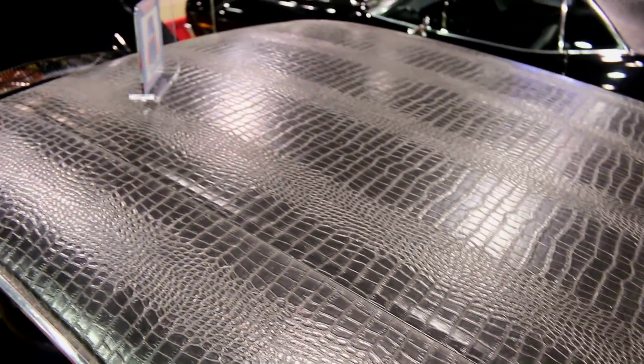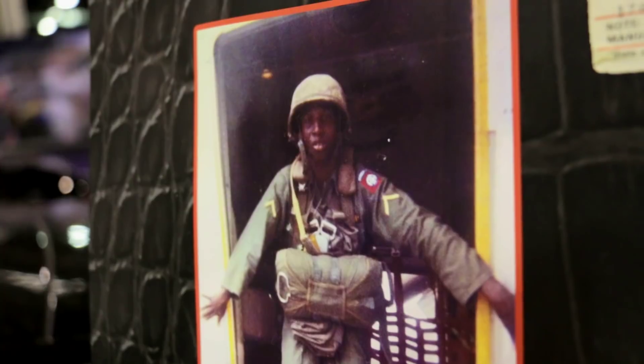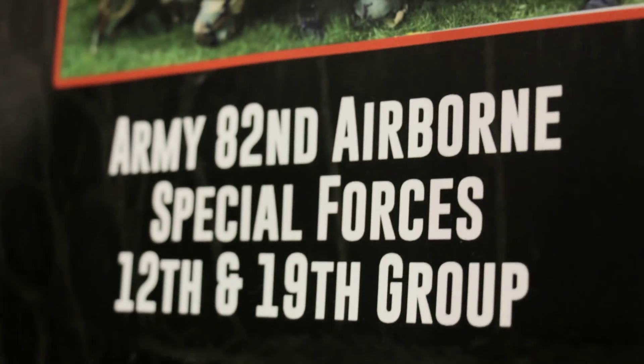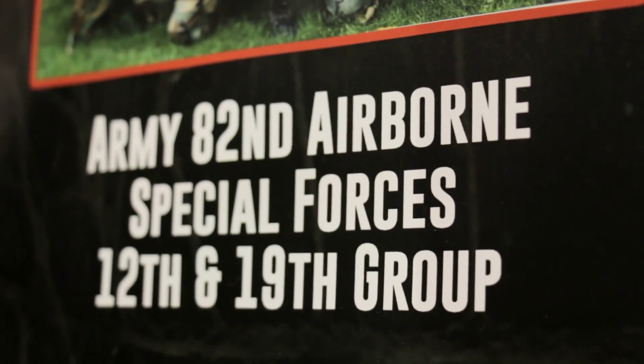How old was your dad when he bought this car? He would have been in his mid-twenties. My dad was in the military. He was also a police officer for Detroit Police. He served in the 82nd Airborne and the Special Forces — in the 12th group and the 19th group. He saw action in Vietnam.